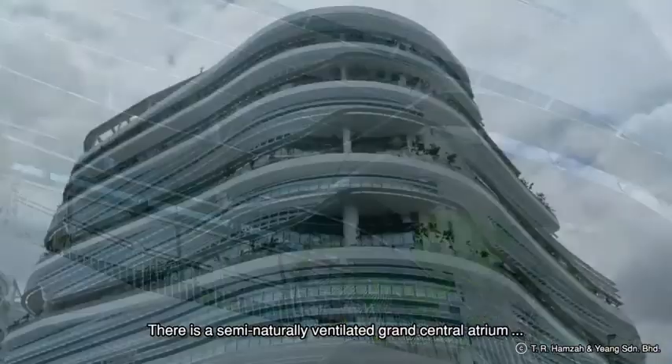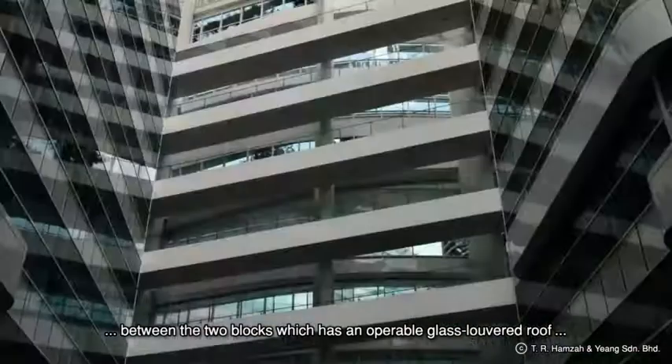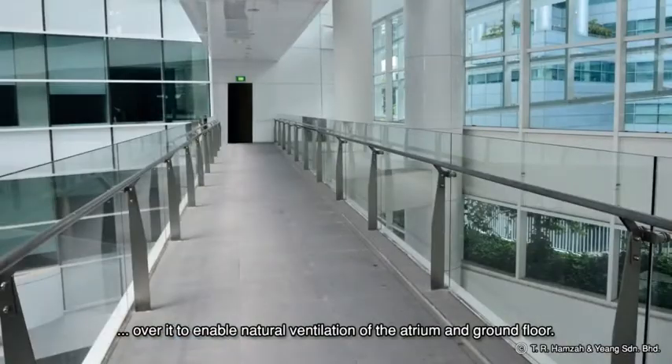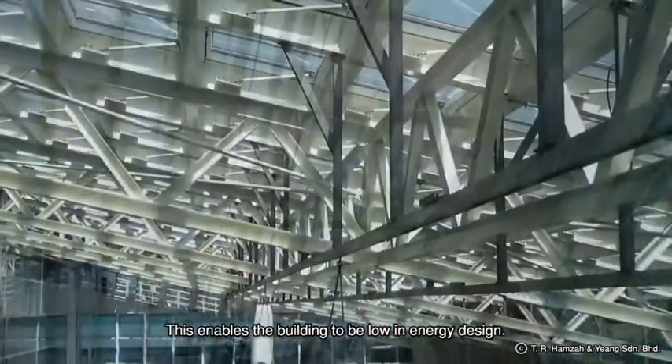There is a semi-naturally ventilated grand central atrium between the two blocks, which has an operable glass louvred roof to enable natural ventilation of the atrium and ground floor. This enables the building to be low in energy design.